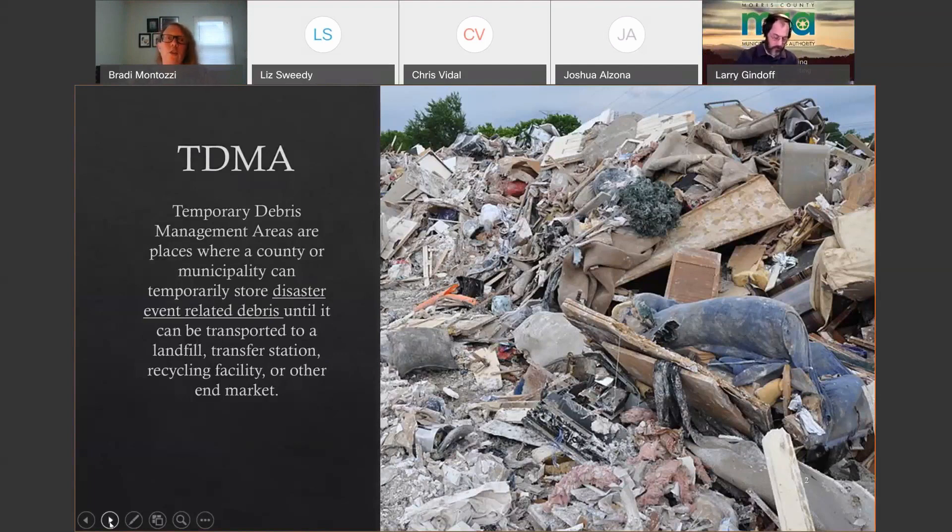In case you don't know if your municipality has a TDMA, the towns that currently have one are Boonton, Chester, Madison, Morris Plains, Rockaway Borough, and Rockaway Township. If you're not one of those municipalities, you currently don't have an approved TDMA.